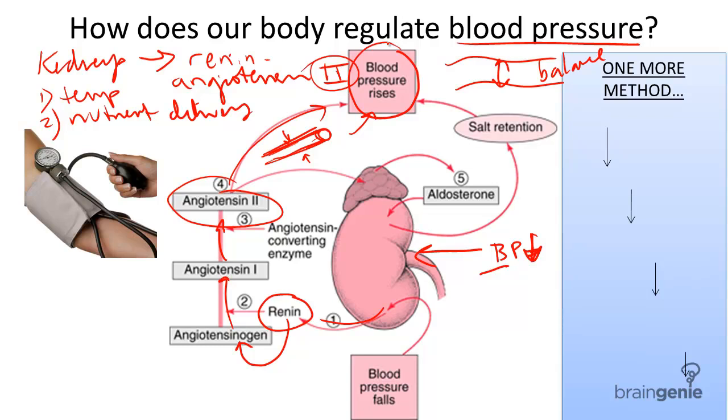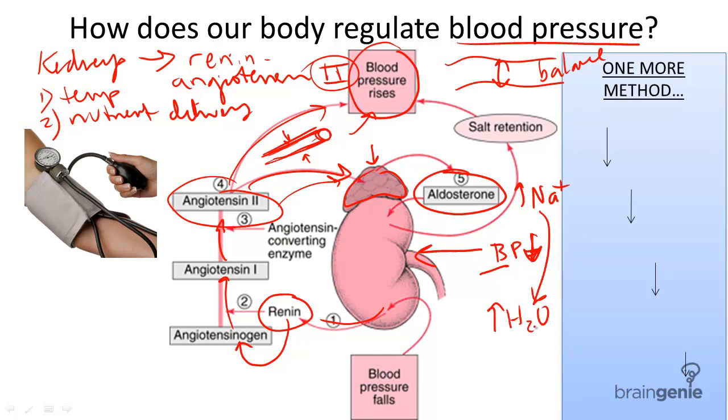Another gland actually helps out. This is called the adrenal gland. The adrenal cortex, on the outside of the adrenal gland, releases a substance called aldosterone in the presence of angiotensin II. This substance increases sodium reabsorption in the body, which also increases water reabsorption, because where salt goes, water would like to go. And when water is reabsorbed, we therefore can increase blood pressure.